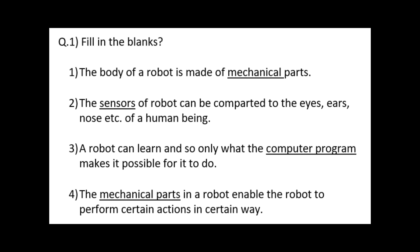Third — a robot can learn and show only what the blank makes it possible for it to do. Answer: computer program. Fourth — the blank in the robot enables the robot to perform certain actions in a certain way. Answer: mechanical part.